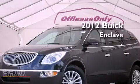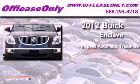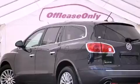This is a 2012 Buick Enclave. This crossover has a 6-speed automatic transmission, a 3.6-liter V6, and all-wheel drive. Plus, having just come off lease, this Buick is in like-new condition.